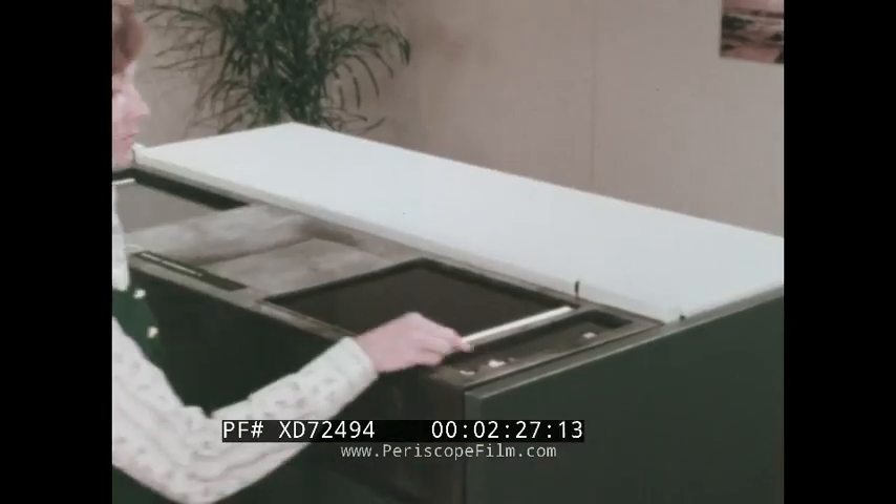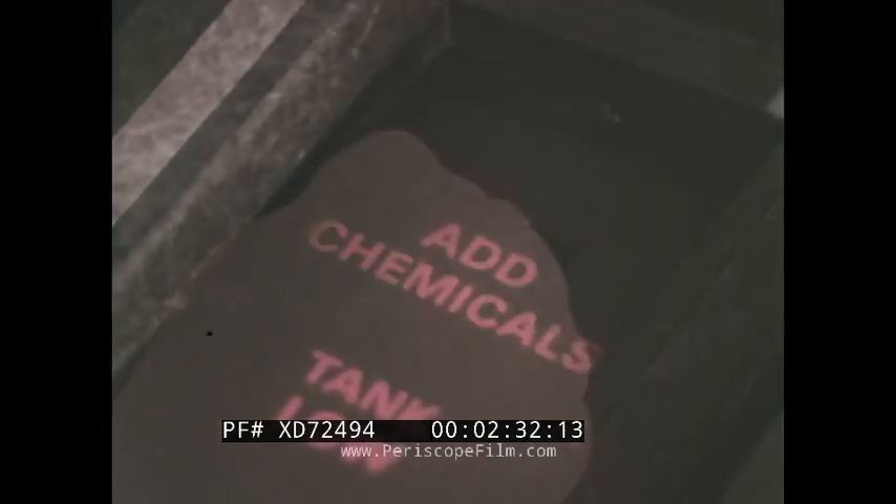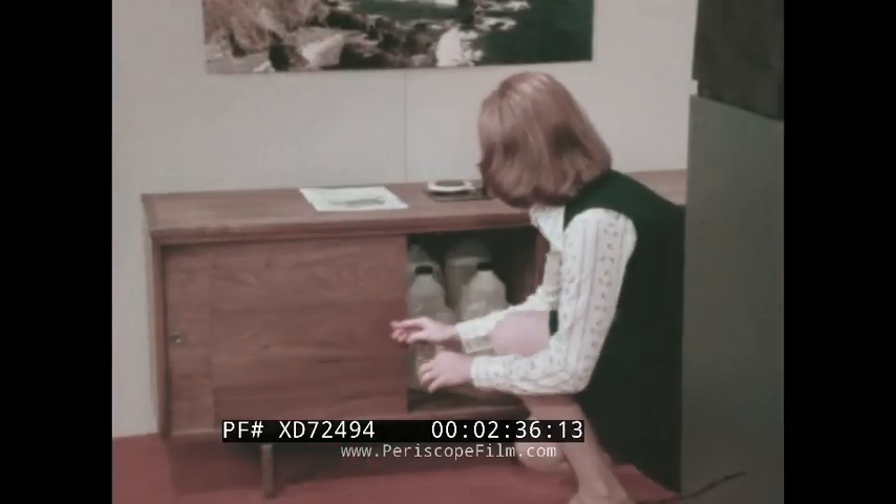Audible and visual signals alert the operator when chemicals have been used up. Then a simple press of the button purges and cleans the chemical tanks.